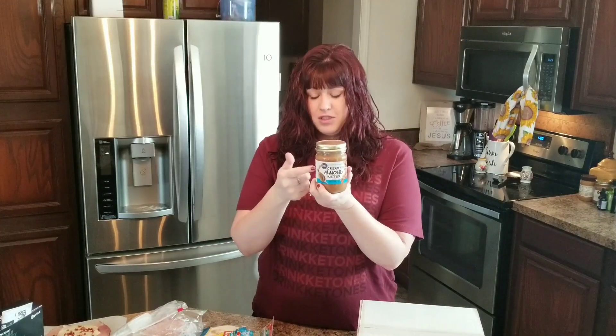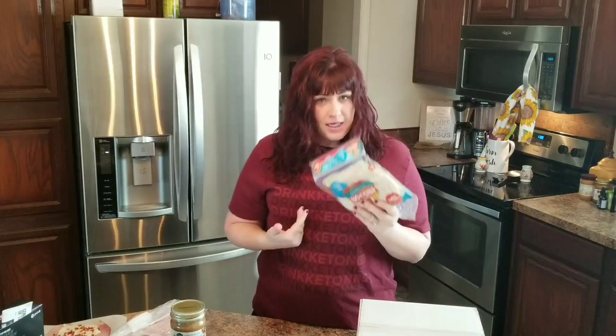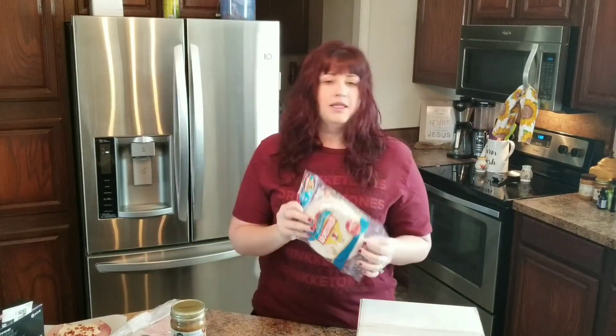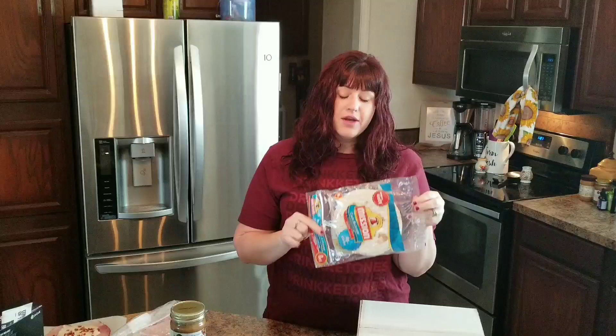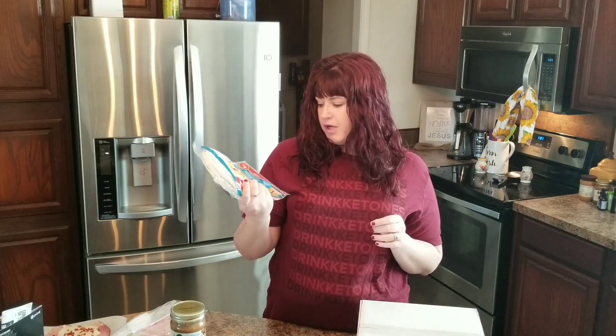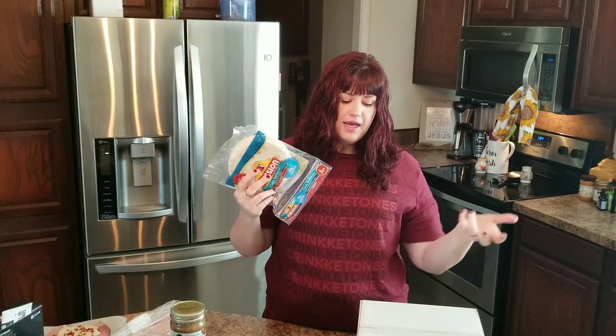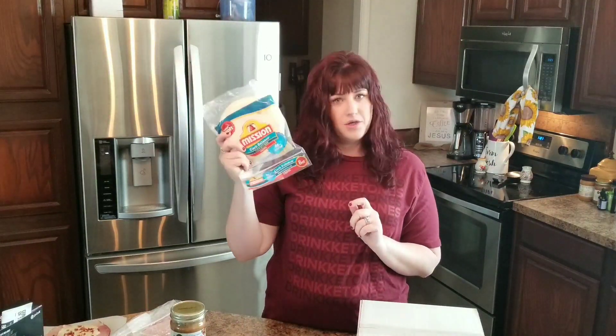We also keep almond butter around. They have this at Walmart now — I really like this brand, it's Sam's Choice, five bucks for the whole thing, which is a really good price. And I don't eat these, but my husband and kids do — they're a low-carb tortilla. They are low carb, but they do have wheat, so they're definitely not keto — more of a low-carb convenience product. These have four net carbs. It just depends on how strict you're trying to be, or if you're just trying to maintain a healthier lifestyle.